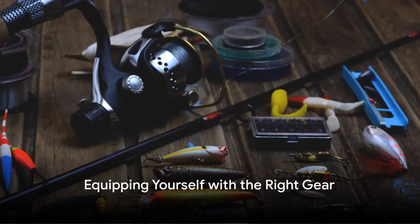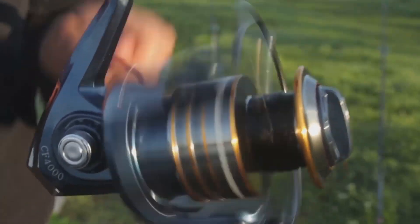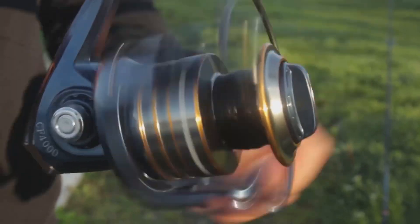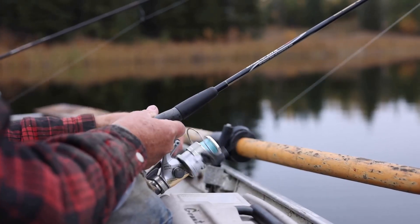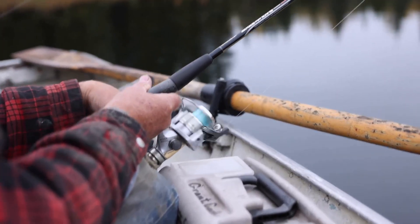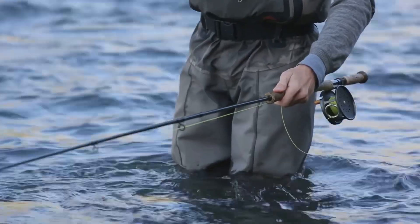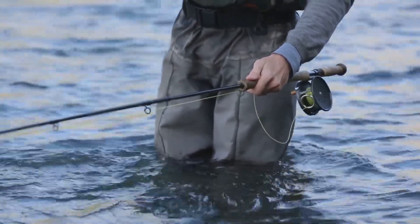First things first, equipping yourself with the right fishing gear is paramount. A fishing rod and reel, fishing line, hooks, bobbers, sinkers, and bait are your essential tools. The type of gear you need depends on the kind of fish you're after and the fishing environment. For example, if you're fishing in fresh water, smaller hooks and lighter lines are often suitable.